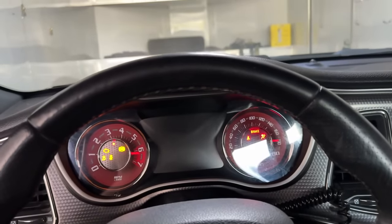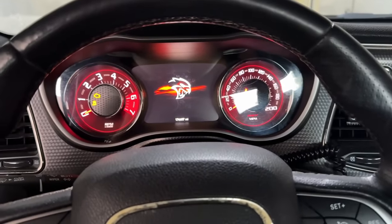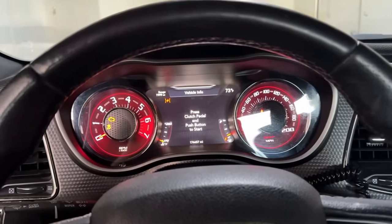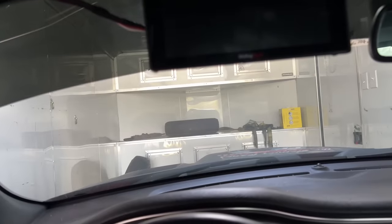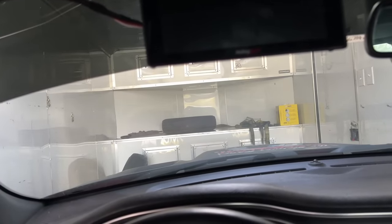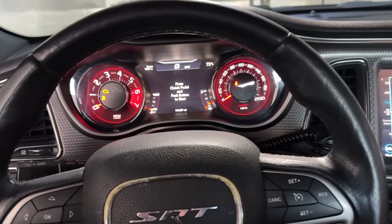Got the car unstrapped. Going to try and key it on for the first time — see if it will key on and start. If not, I know we need to jump it. That's promising. Everything's kicking on, except for the Holley dash. Going to need to jump it. Let's try this again.